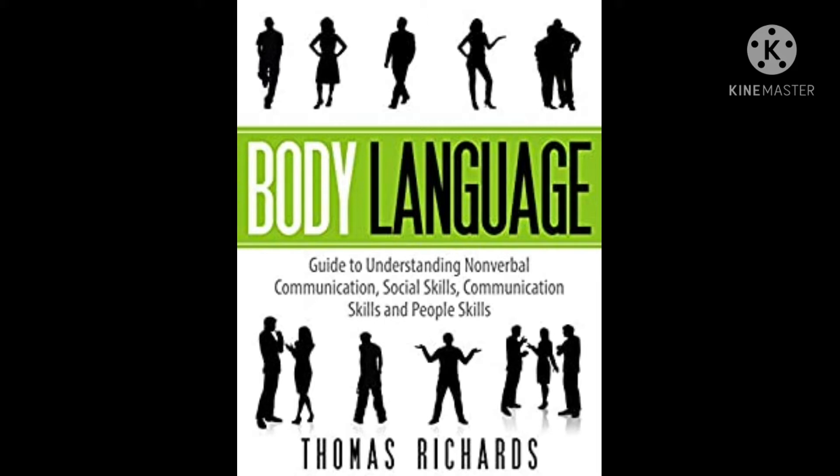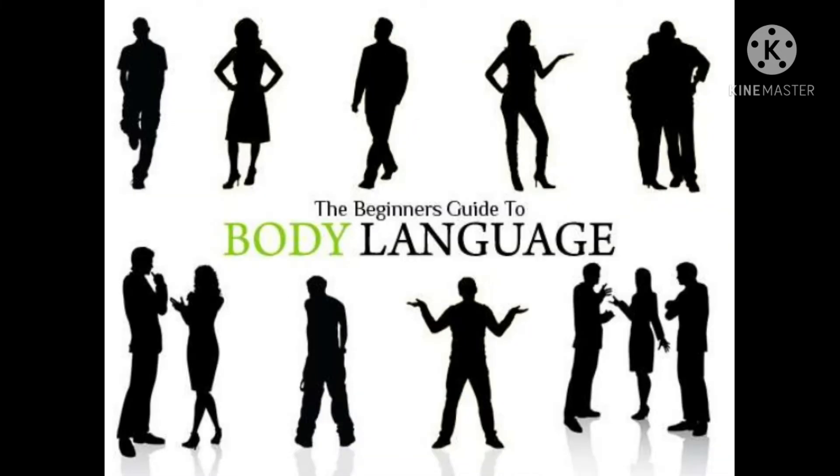Here are the types of non-verbal communication you should be aware of, including: body language, movement, posture, gesture, space, paralanguage, facial expressions, eye contact, and touch.